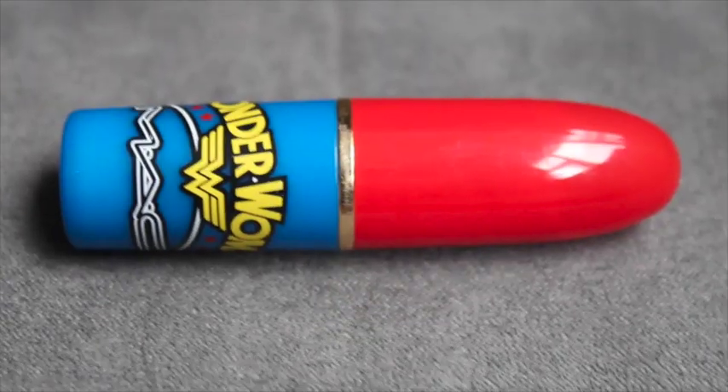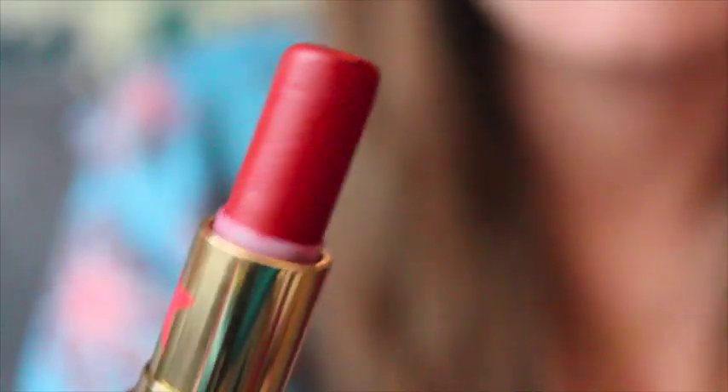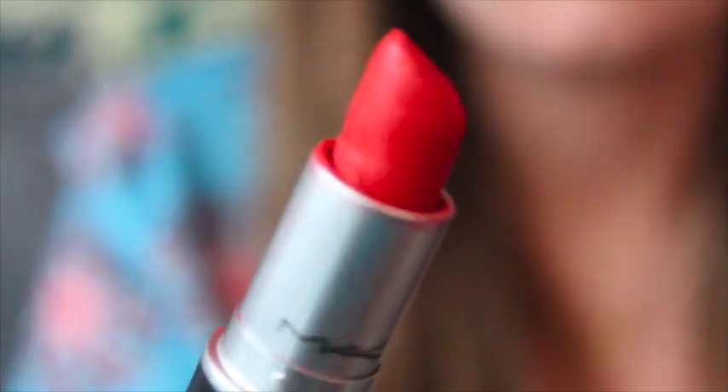Next is from the MAC Wonder Woman collection, very hard to find. This is Russian Red — you can actually get it all the time but this version is from the collection. It's a really really classic red. Next is Lady Danger — one of my very first MAC lipsticks, got it around the same time as Myth. It's broken a few times. It's a really bright red, almost orange, and I actually find I don't really like the way it looks on me as much as I used to.